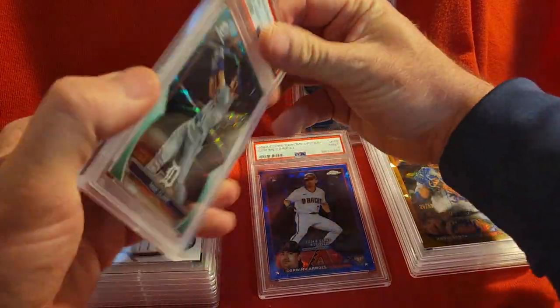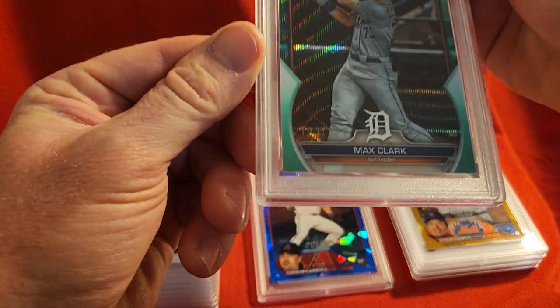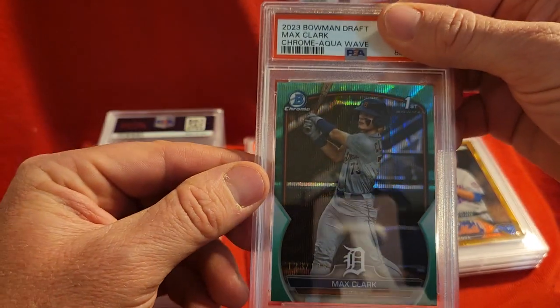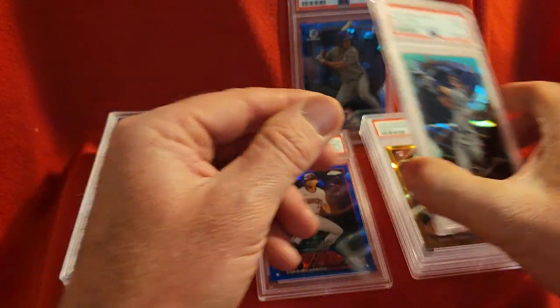Next we have a Max Clark Chrome Aqua Wave out of 125 — number 123 of 125 — and it got a 10. There's another 10.